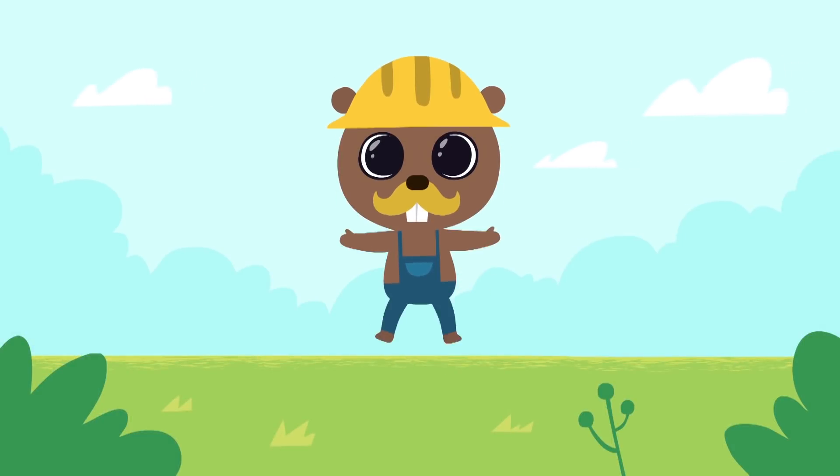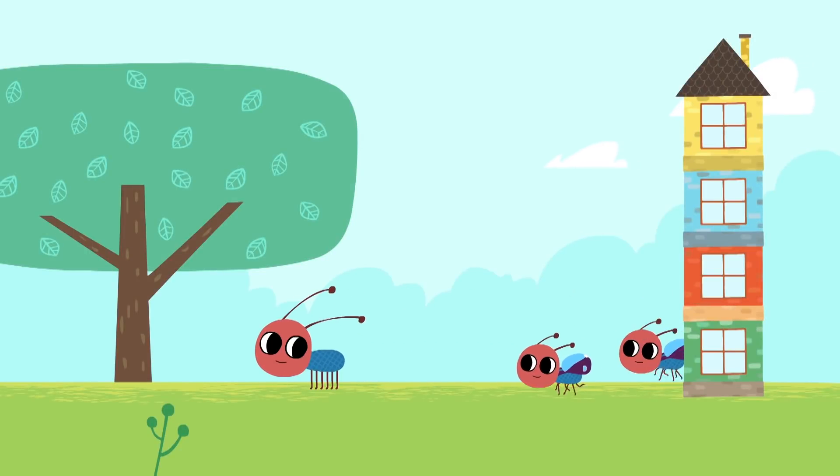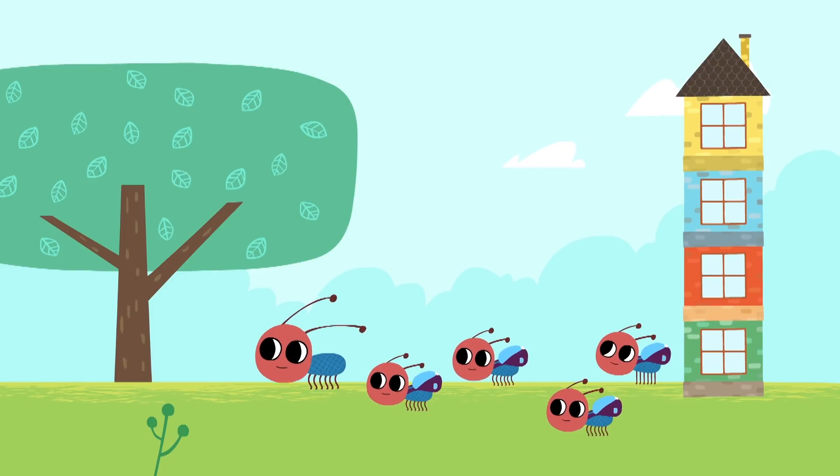Hello, kids! Now let's go and find out what the little ants are up to today! Oh, wowee! They've got children now! Today, the little ants will go to school.